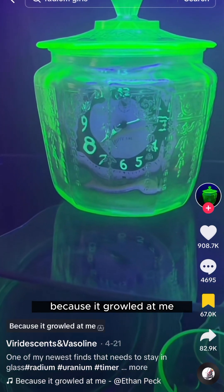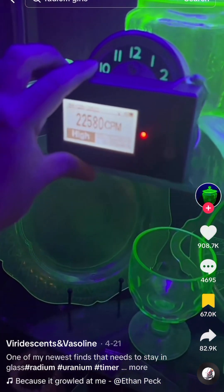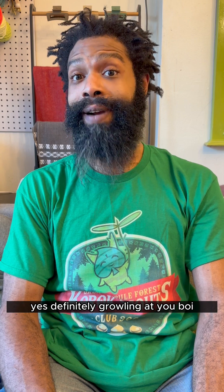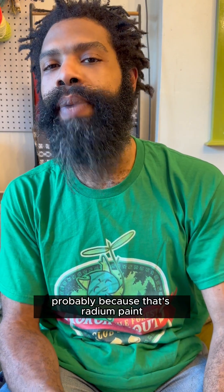Why is it in a cage? Because it growled at me. It's definitely growling at you. The paint, not the glass. The paint is actually what's growling at you. Why, you may ask? Probably because that's radium paint.